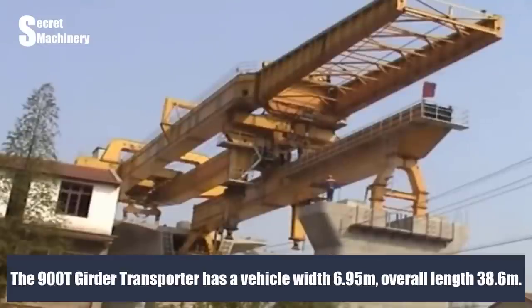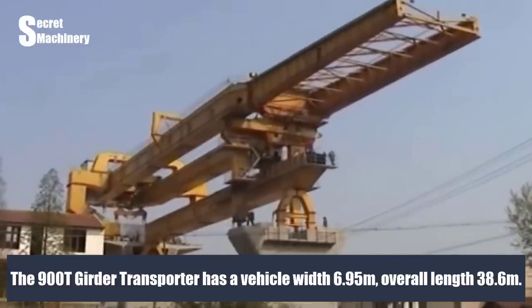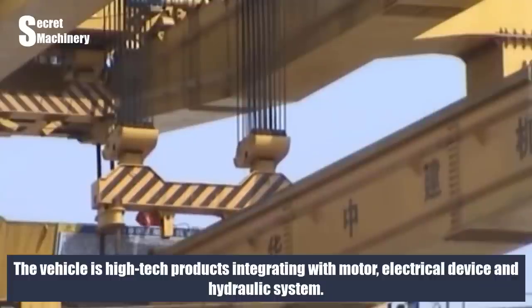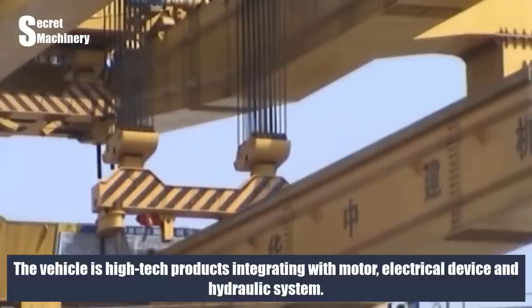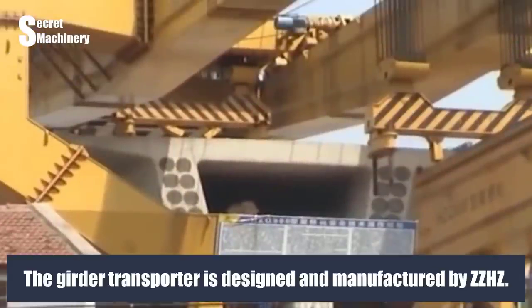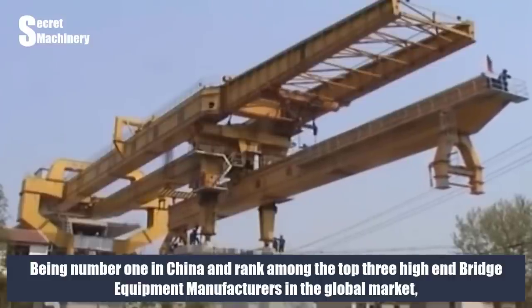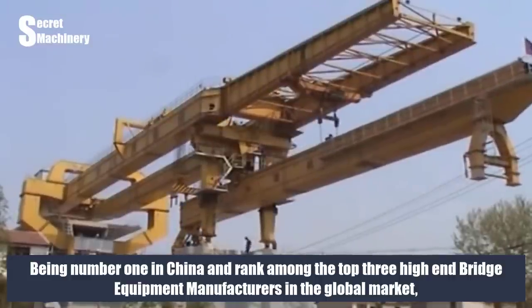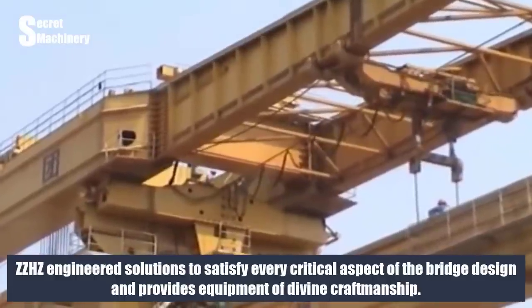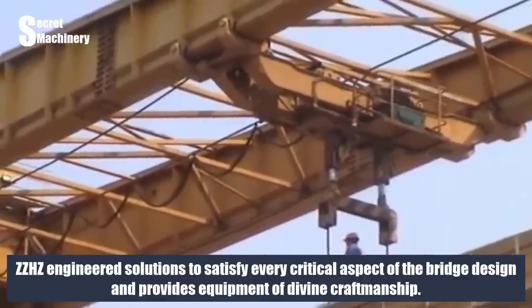The 900T girder transporter has a vehicle width of 6.95 m and an overall length of 38.6 m. It is a high-tech product integrating motor, electrical device, and hydraulic system. The girder transporter is designed and manufactured by ZZHZ — number one in China and ranked among the top three high-end bridge equipment manufacturers in the global market. ZZHZ provides engineered solutions to satisfy every critical aspect of bridge design.